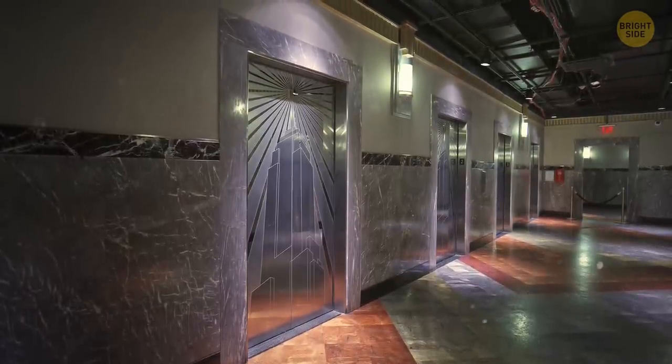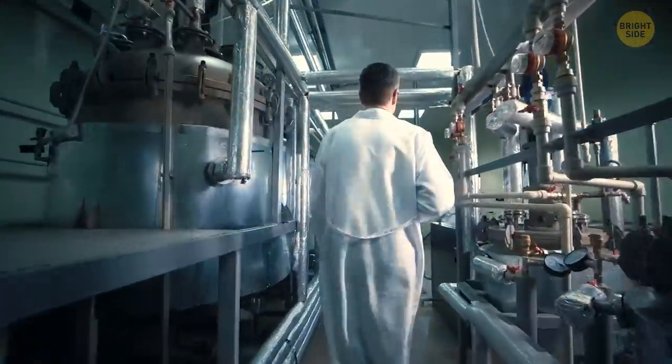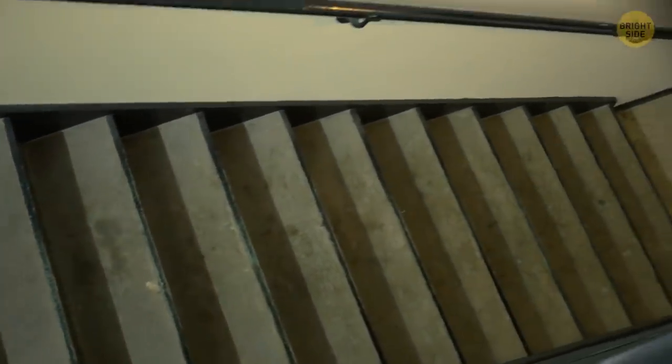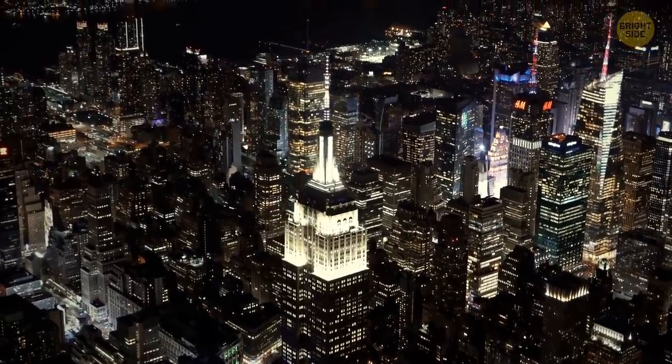First, you need to choose the right elevator that will take you there. Then you'll go through several engineering rooms filled with pipes, electrical panels, and other technical stuff. The final part of your way is a set of stairs inside a tiny corridor. And here you are — at the top of New York.